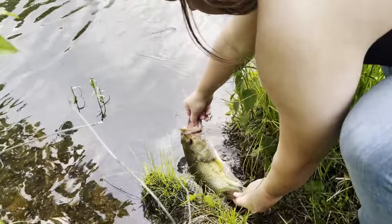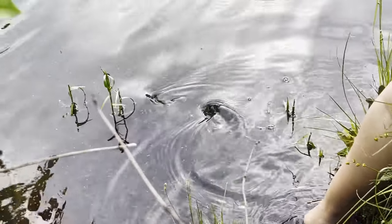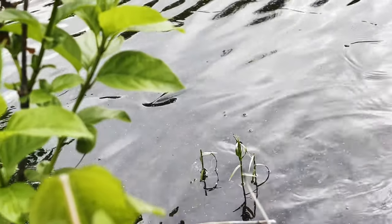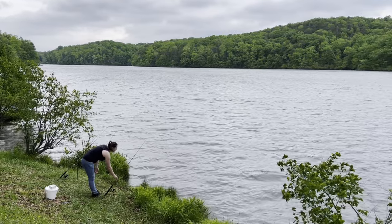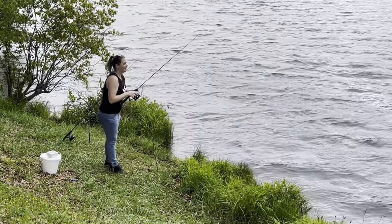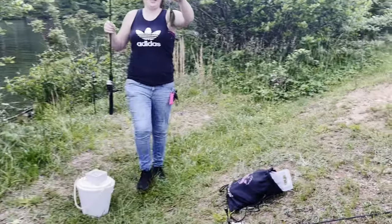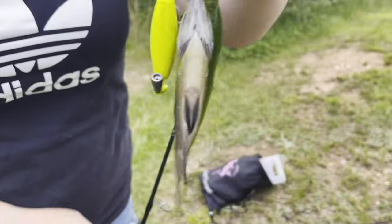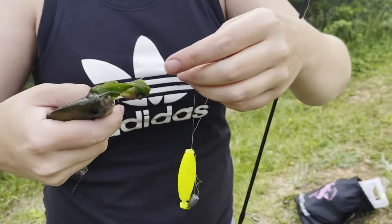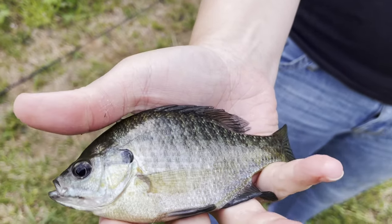Beautiful fish! Fish number five, and it is a bluegill on the worm — perfect hook set! We're gonna let that pretty baby go.